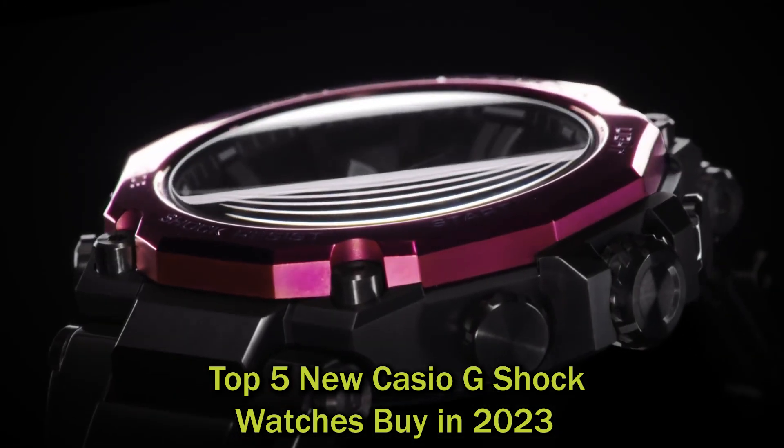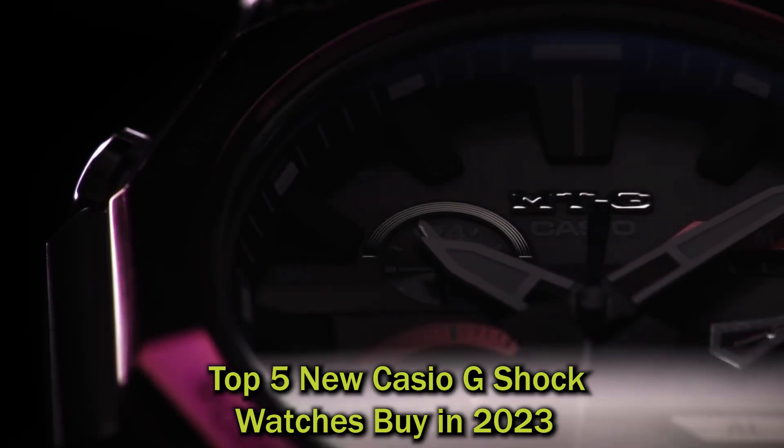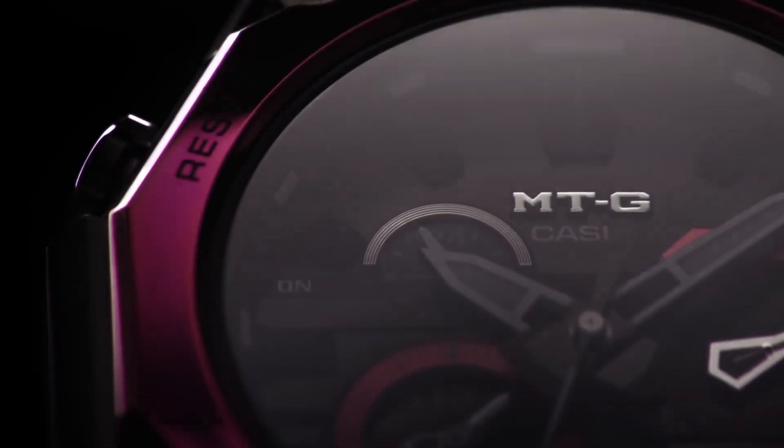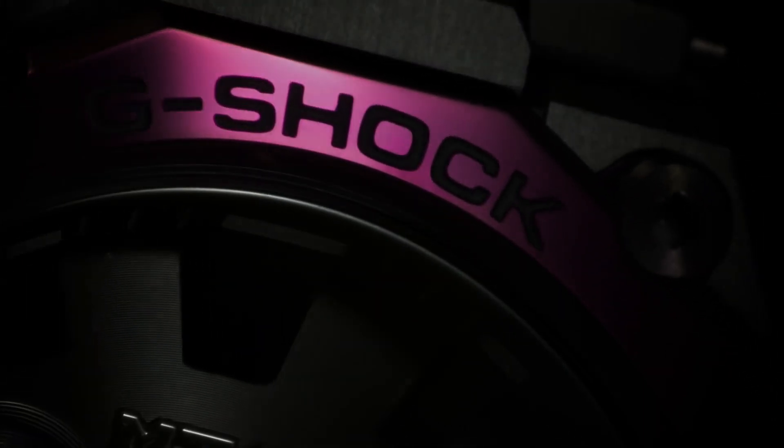Hello watch lovers. Today, I'm going to show you the best Casio G-Shock watches in 2023. All the watches' product buying links are given in the video description. Let's get started.